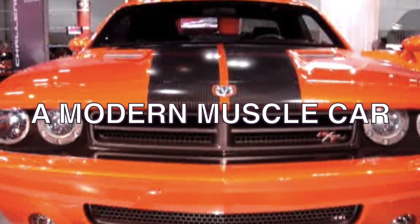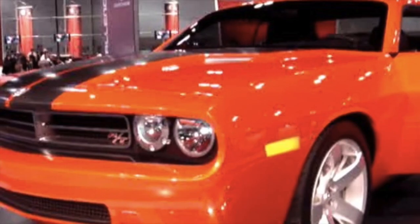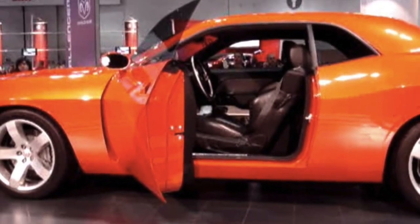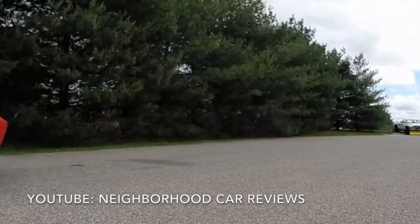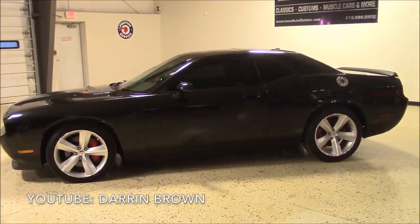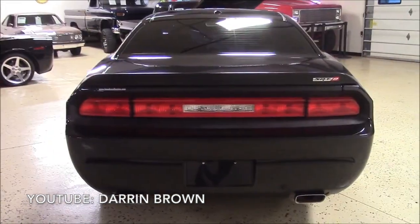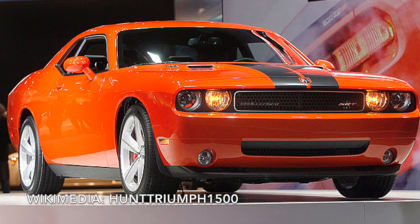As early as 2002, Ford had shown concepts for its fifth-generation Mustang. Both Chevy and Dodge fired back at the 2006 Detroit Auto Show, and the Challenger most closely followed its original ancestor in exterior design. The production Challenger arrived for the 2008 model year, with styling closely aping the 1970 Challenger RT. It rides on the LX platform, shared with the Dodge Charger and Chrysler 300. Daimler Chrysler ran things at Dodge until 2007, and so the Challenger has a front suspension related to that of the Mercedes-Benz S-Class, and a rear suspension based on the five-link layout used in the Mercedes-Benz E-Class.